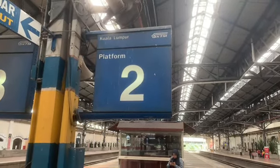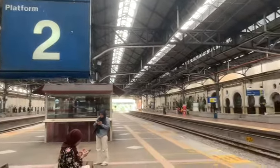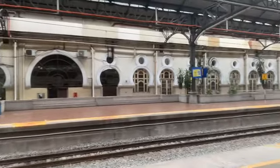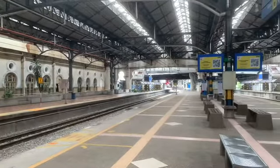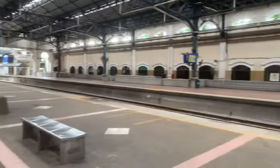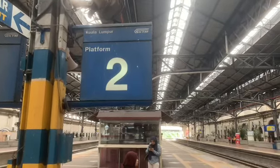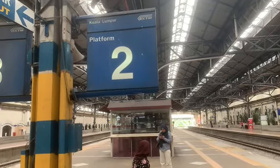Here I am at the old KL railway station on platform 2. I just got my rail life pass for free travel on the KTM commuter. This is the old picturesque Kuala Lumpur railway station and I'm waiting for the 1509 commuter train to Tanjung Malin. The station is quite bare — there's only one other person here. Platform 2 is where the train from Tanjung Malin arrives from KL Central and it will then return to Tanjung Malin.